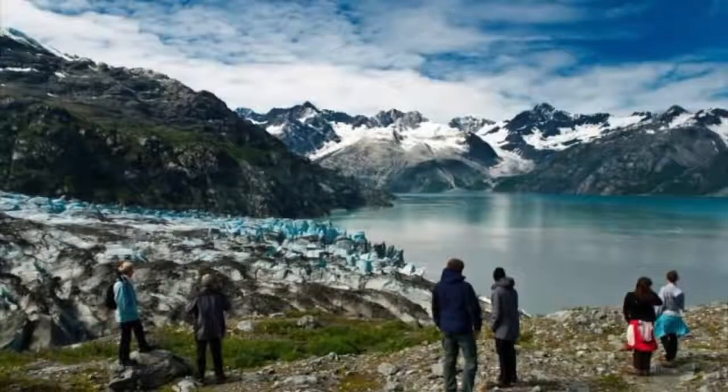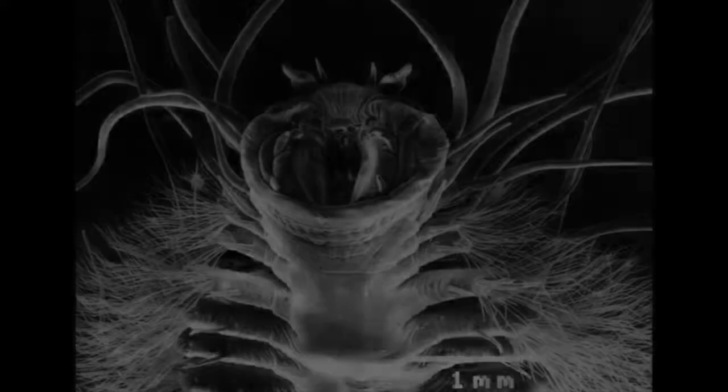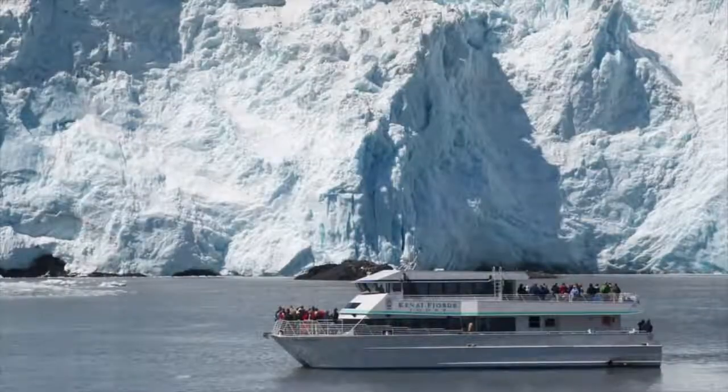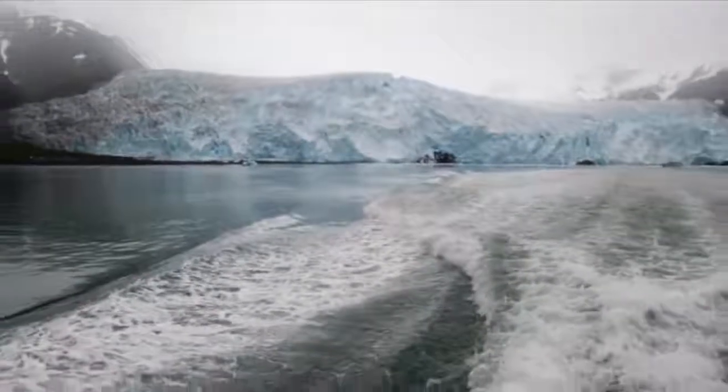Scientists are studying them to improve cold storage of organs and tissues for transplants. NASA is also interested in them in regard to life on icy planets like Jupiter. To see iceworms in Alaska, visit Portage Glacier, Matanuska Glacier, Prince William Sound, or Glacier Bay National Park.